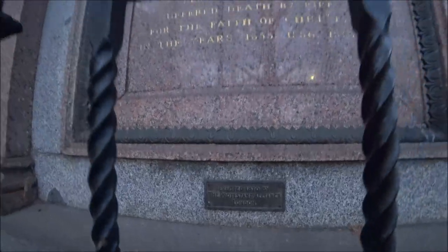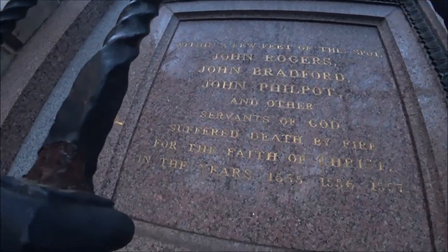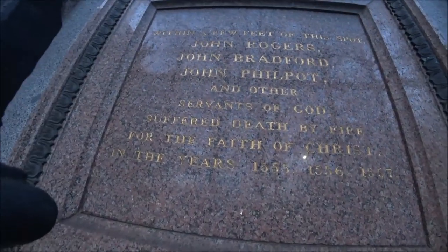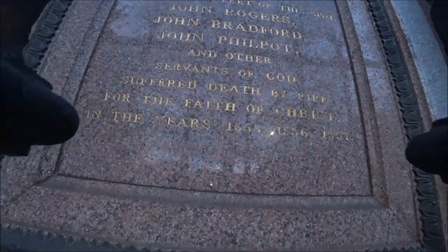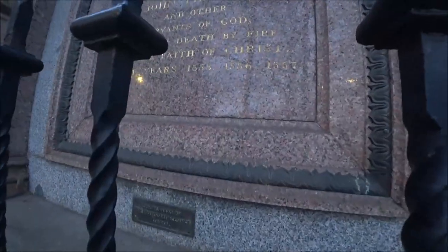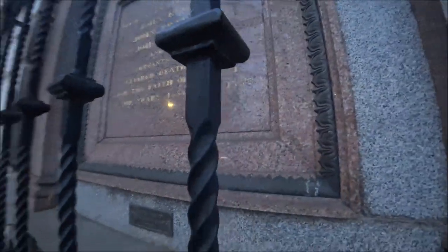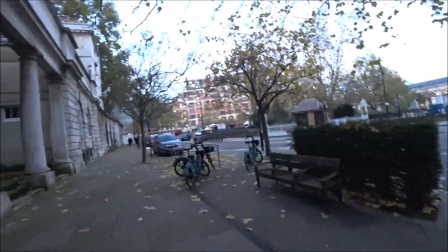Erected 1870 by the Protestant Alliance London. Within a few feet of this spot, John Rogers, John Bradford, John Philpott and other servants of God suffered death by fire for the faith of Christ in the years 1555, 1556 and 1557. So people were actually burnt alive at this spot. Nice to know we've moved on, isn't it.